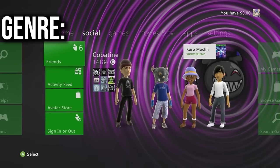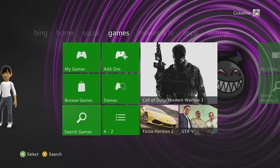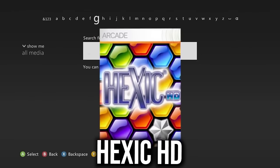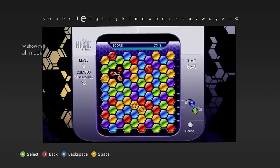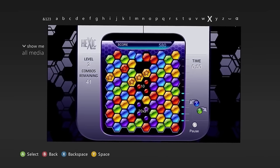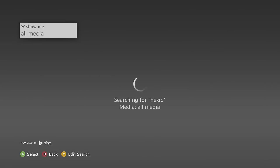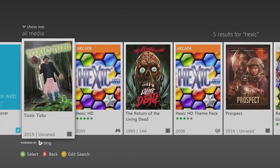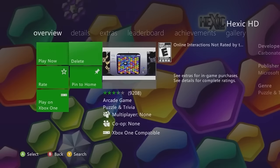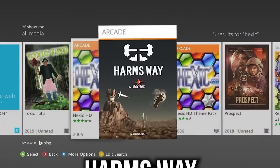Category three: arcade-style games. First up is Hexic HD — one of the OGs that almost every kid had on their Xbox. It's a simple puzzle game where you twist gems and make matches of three to clear the board. A nice little puzzle game to collect achievements, and a certified hood classic.